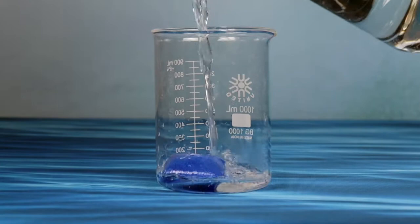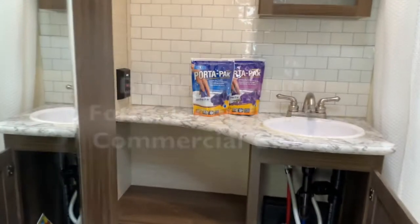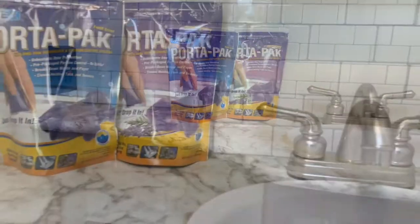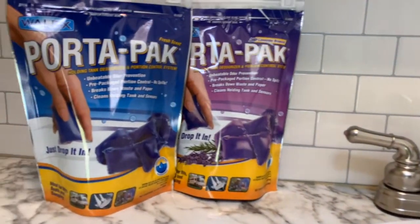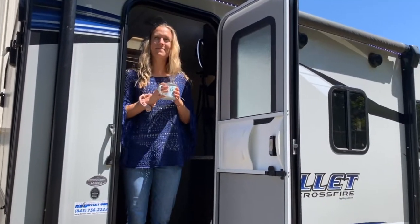PortaPak is biodegradable, formaldehyde-free, and commercial grade. It's available in two fragrances, lavender and fresh scent. You can count on Wallex to keep your RV smelling fresh. Odor control is our business.